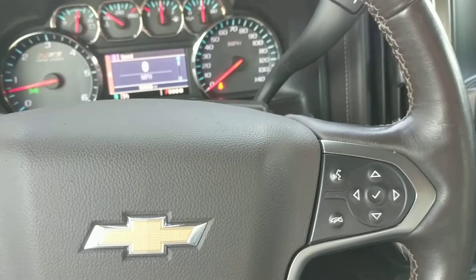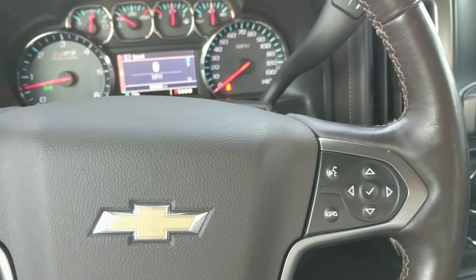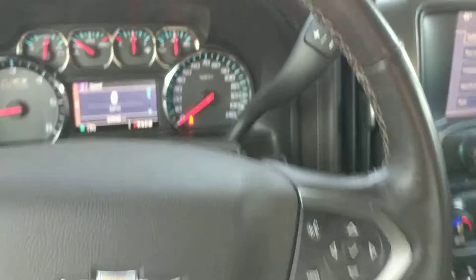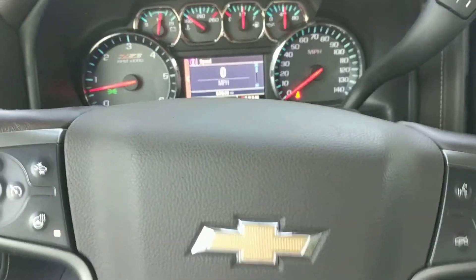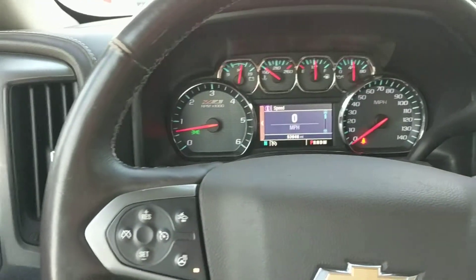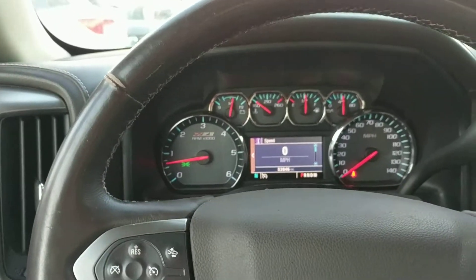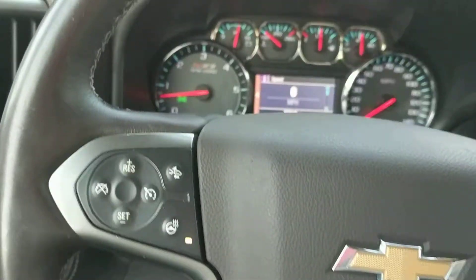Hi Caitlin, this is Britt Burbach with Bismarck Motor Company. I've got the video, I'm going to videotape your 2014 Chevy Silverado, which is $32,997. I'm going to talk you through some things here, and then when we go outside since it's so windy, I'm just going to go around the vehicle and kind of tape it. And then I'll send it to you and we can discuss it later.